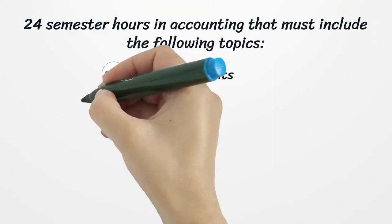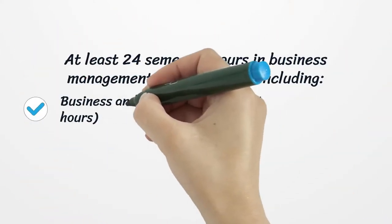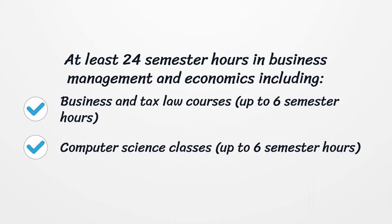You need 24 semester hours in accounting that must include the following topics: financial audits, auditing, taxation, and managerial accounting. You also need at least 24 semester hours in business management and economics, including business and tax law courses, up to 6 semester hours.